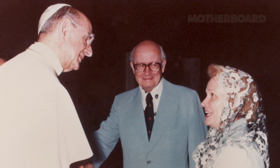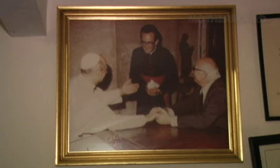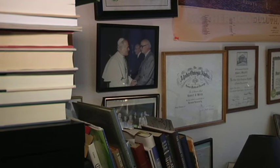Paul VI I met on a number of occasions — I think I could consider him a friend. I really only knew two popes well: both Paul VI and John Paul II. They were very much interested in medical ethics. The two of them that I knew had a really amazing knowledge of medicine.